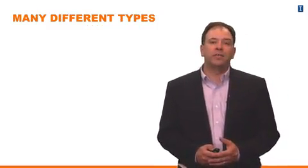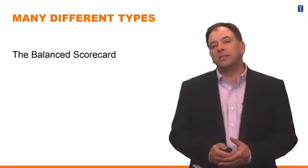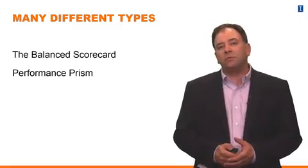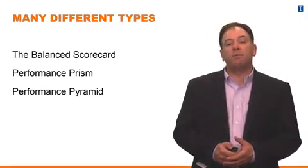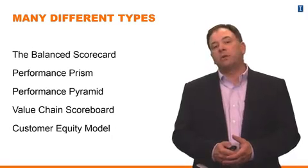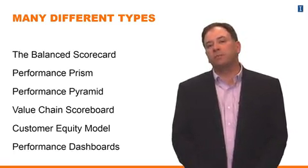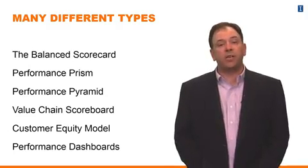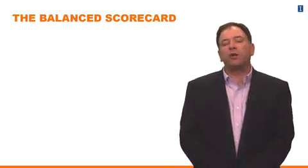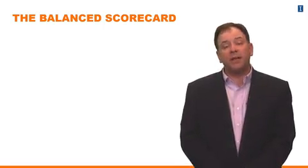There are many different types of strategic performance measurement systems, coming from practitioner readings and consultants. One very famous type is referred to as the balanced scorecard. There are many different types beyond the balanced scorecard, specifically the performance prism, the performance pyramid, value chain scoreboard, the customer equity model, and the performance dashboard. We're going to focus on what is arguably the most popular version: the balanced scorecard.